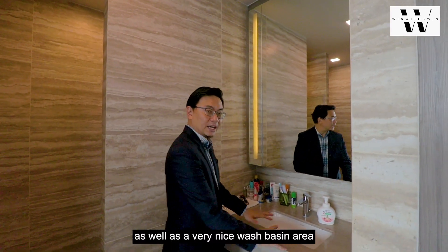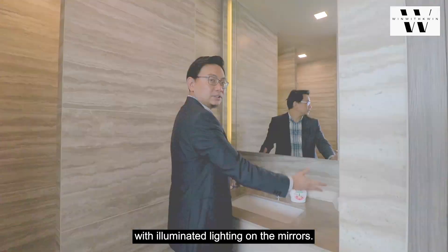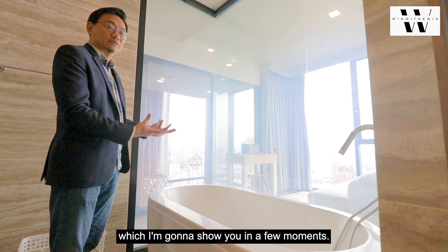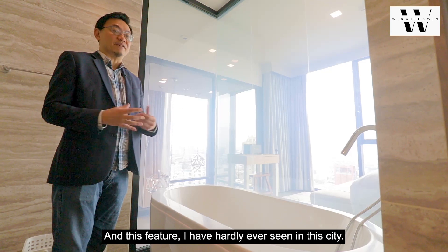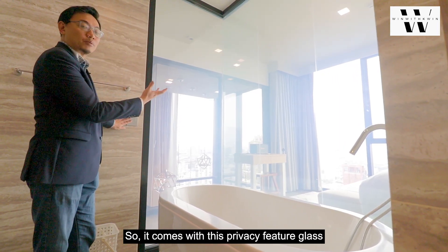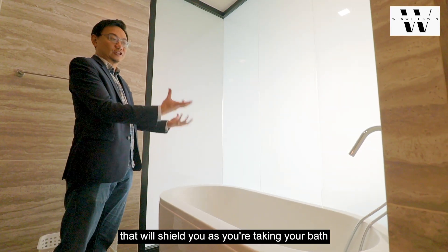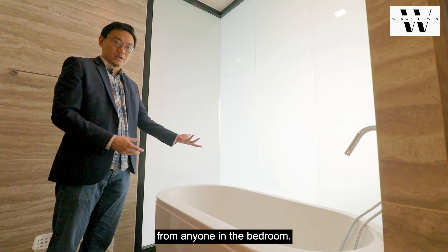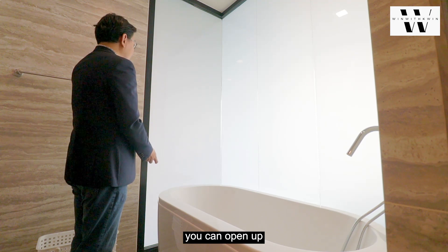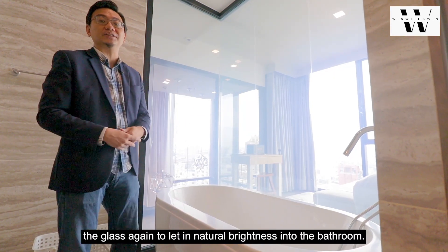There is also a very nice wash basin area with illuminated lighting on the mirrors. I personally like this feature a lot — I have hardly ever seen it in this city. It comes with a privacy feature glass that will shield you as you are taking a bath from anyone in the bedroom. After you're done taking your shower, you can open up the glass again to let in natural brightness into the bathroom.